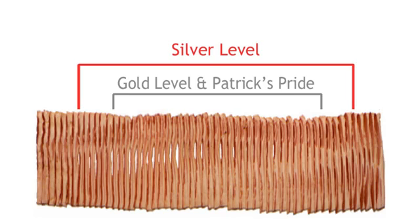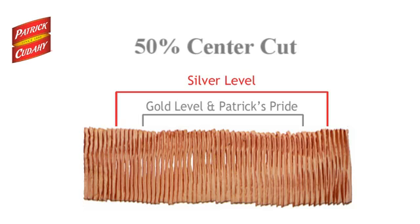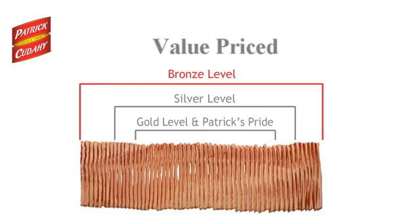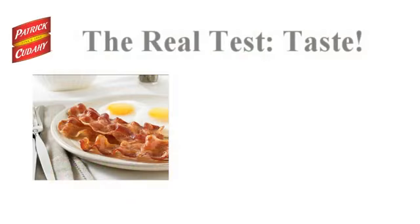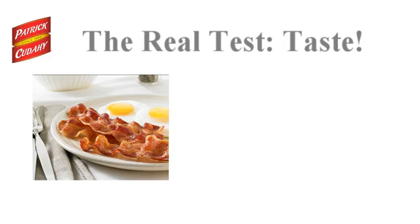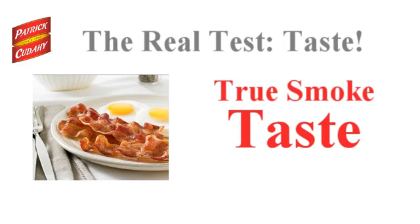Patrick Cudahy Silver Level Bacon offers superior quality, consistency, and flavor compared to bacons of similar price, with at least 50% center cut within each case. Patrick Cudahy Bronze Level Bacon products offer at least 25% center cut in each case at an excellent price. While the level of leanness is an important factor in selecting bacon, the ultimate test is the taste — the bacon should have a sweet, mellow flavor profile, along with the right amount of center cut lean and a true smoked flavor versus the artificial liquid smoke taste found in many lower-priced bacons.